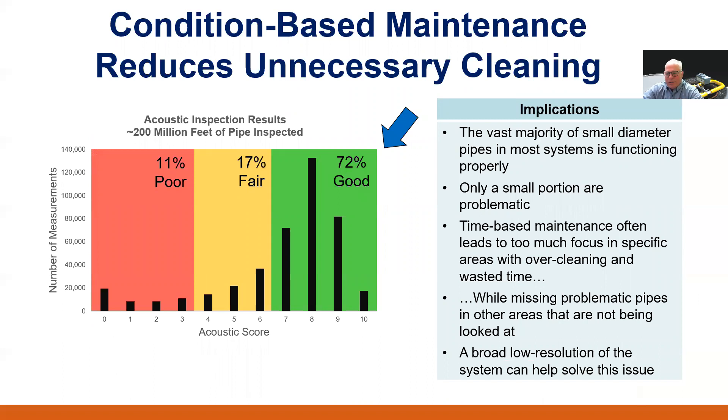This histogram follows from our prior discussion. It shows the acoustic scores along the horizontal x-axis and the number of pipes receiving that score along the vertical y-axis. The acoustic score for a segment is based on a scale of 0 to 10, where 0 indicates a complete blockage and 10 indicates significant capacity for excess flow. This data from more than 200 million feet of pipe inspections shows that only about 10 to 20 percent of a given system needs immediate attention, while 70 to 80 percent are in fairly good condition requiring no immediate cleaning or maintenance action. It's the old 80-20 rule — the vast majority of small-diameter pipes are functioning properly. Therefore, time-based maintenance often leads to overcleaning good pipes while missing problematic pipes in other areas, and a broad, low-resolution, rapid acoustic assessment can help solve this problem.